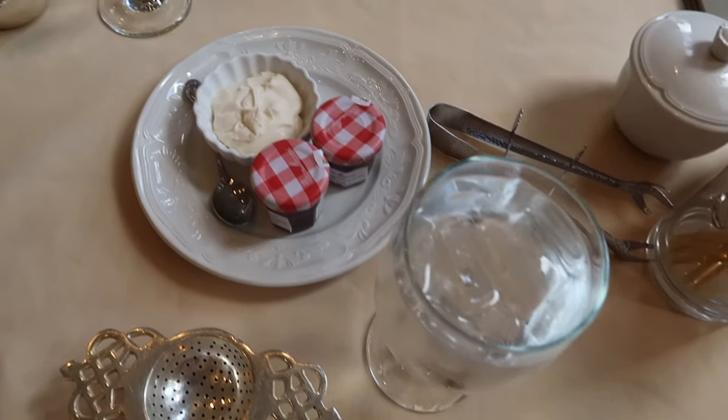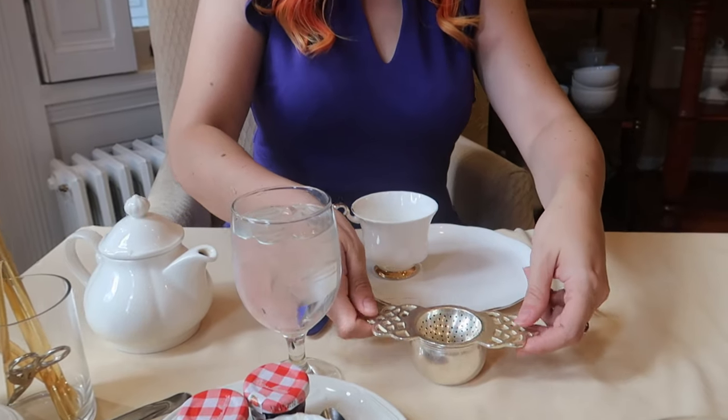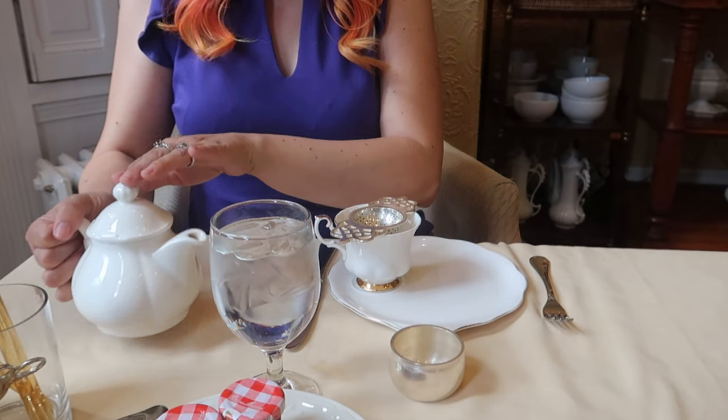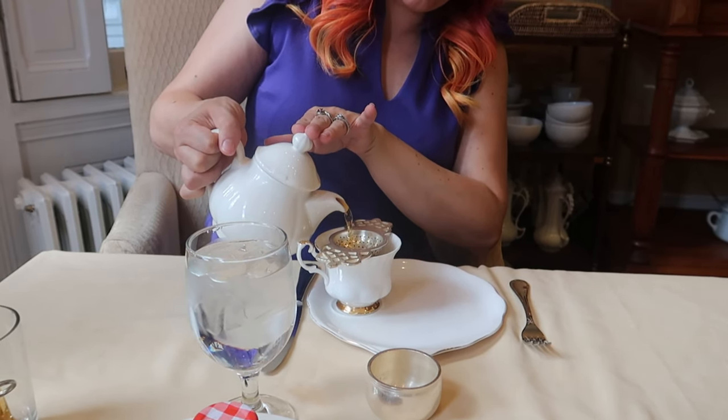Unlike some teahouses where you get one pot of hot water with one flavor of tea and that's supposed to last the entirety of your experience, here you're given smaller teapots that get us about three cups of tea. As you finish that flavor and need more hot water — which they are very willing to give you — you can change tea flavors as often as you like. I always appreciate a tea service that lets me try a bunch of different teas, and we've definitely found new flavors from brands we already enjoy, as well as entirely new brands we'd never had before.